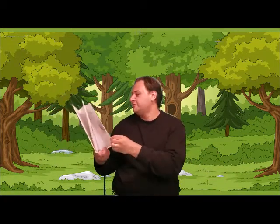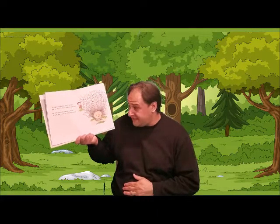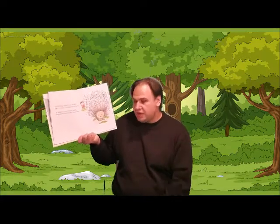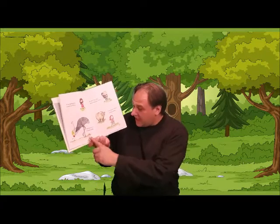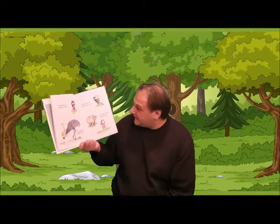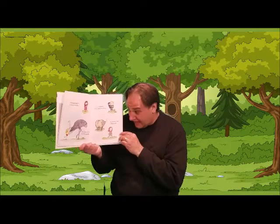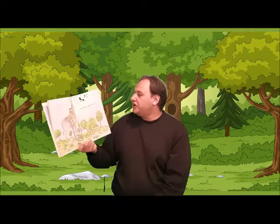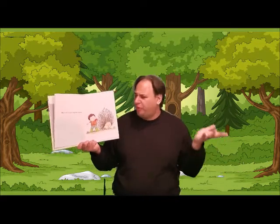How do you hug a porcupine? Hmm, I don't know. This prickly fellow won't be easy — my stomach's feeling kind of queasy. He wears a coat of thorny quills; to hug one will take some skills. A hedgehog is a little prickly. An ostrich is a little tickly. A chimpanzee will hug you back. I've never tried to hug a yak. A giraffe requires quite a climb. But how do you hug a porcupine?